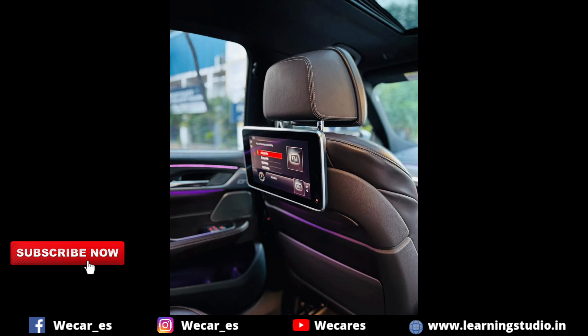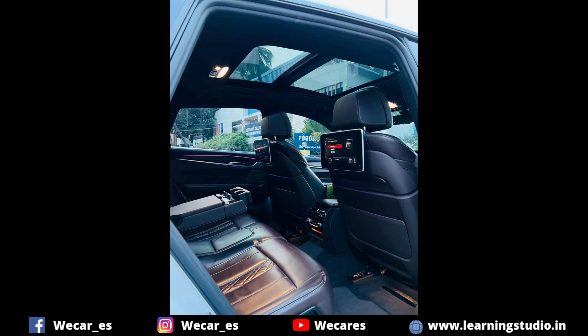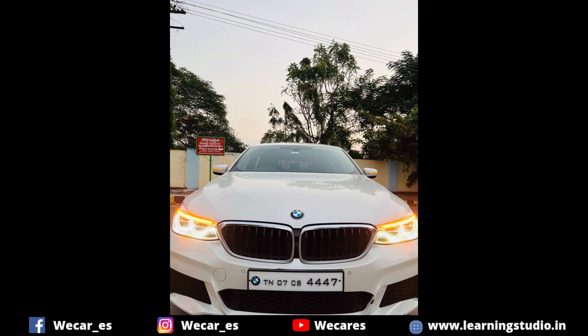There is a panoramic glass sunroof, rear seat headrests, and infotainment system. There is an ABS braking system. There are full luxurious seat covers.